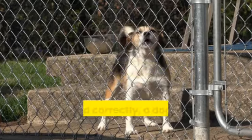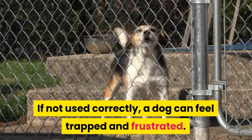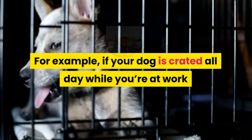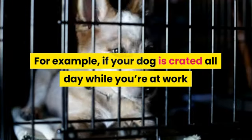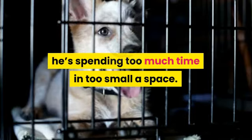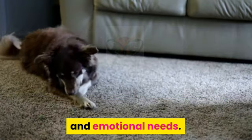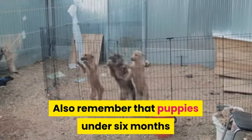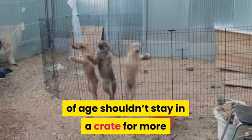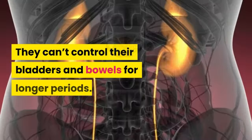Potential problems — Too much time in the crate. A crate isn't a magical solution; if not used correctly, a dog can feel trapped and frustrated. For example, if your dog is crated all day while you're at work and then crated again all night, he's spending too much time in too small a space. Other arrangements should be made to accommodate his physical and emotional needs. Remember that puppies under six months of age shouldn't stay in a crate for more than three or four hours at a time, as they can't control their bladders and bowels for longer periods.